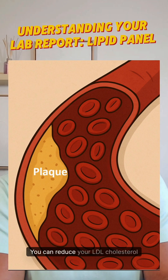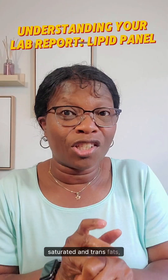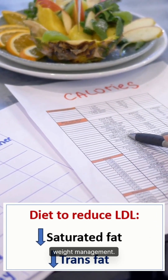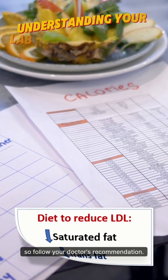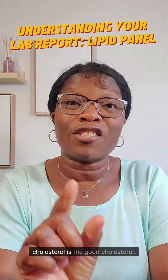You can reduce your LDL cholesterol levels by eating a diet that is low in saturated and trans fats, together with regular exercises and weight management. In some cases, medications may also be needed, so follow your doctor's recommendation.